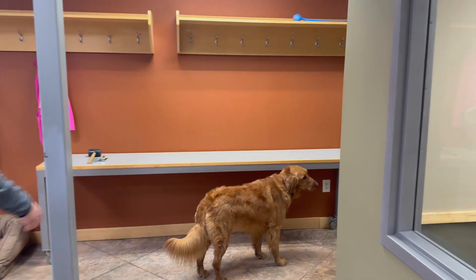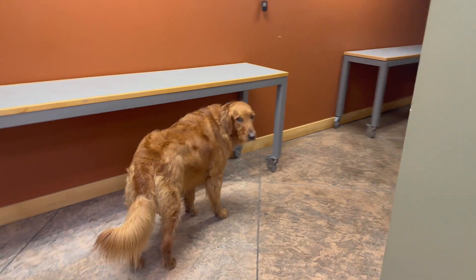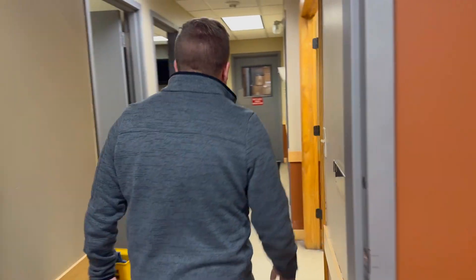We'll head back into the warehouse, but before we get there we have Chad's office. Chad is one of the lead shop guys here at Profile Industries.